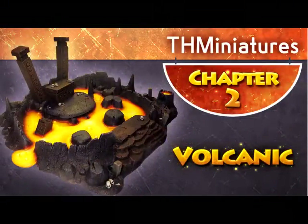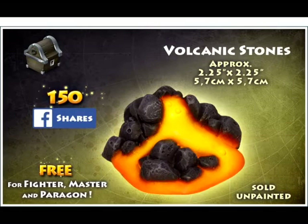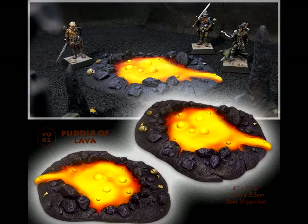The first Kickstarter on the block today is called Miniature Scenery Terrain for Tabletop Gaming and Wargames 2. It's by TH Miniatures, and it ends on Thursday, May the 12th, around 8 p.m. Central Time. This Kickstarter is a follow-up to their last successful Kickstarter, and in this particular Kickstarter they are introducing some volcanic terrain, which I must say looks very, very cool.